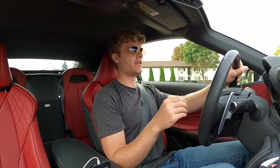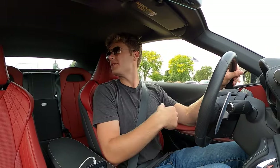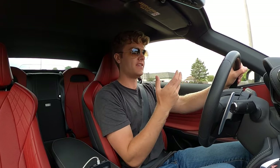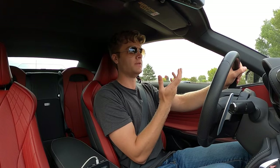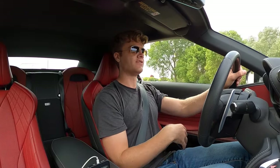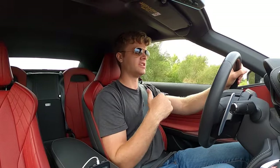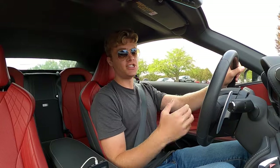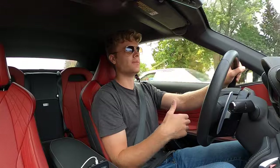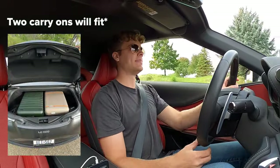The back seats themselves are very small. With the top down you can squeeze people in back there, but there's barely any headroom when the top is up, so it's really reserved for children. Even with the top down, adults will be very cramped with next to no legroom, forcing front seat passengers to move up. And you're going to need the back seats for storage because the trunk is very, very small — you might fit one carry-on suitcase, but the other will have to go in the back seat.